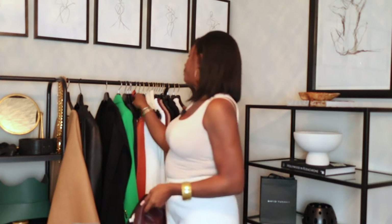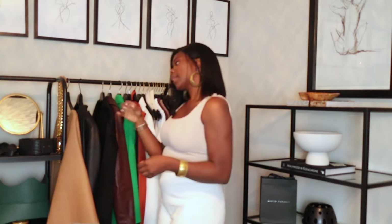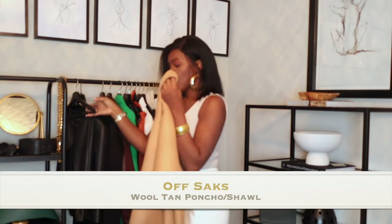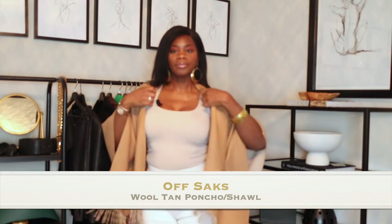One shawl is from BCBG, another is from COS, and the last one is from Off Saks. I'm going to jump into the one from Off Saks. I hope you guys can see this because I have the camera kind of close. This one you would pretty much just throw it over you.